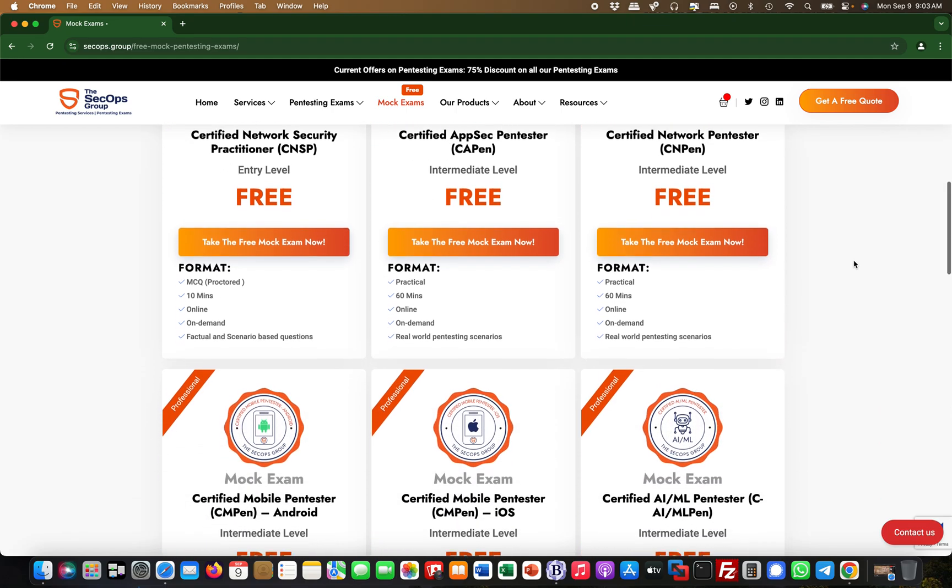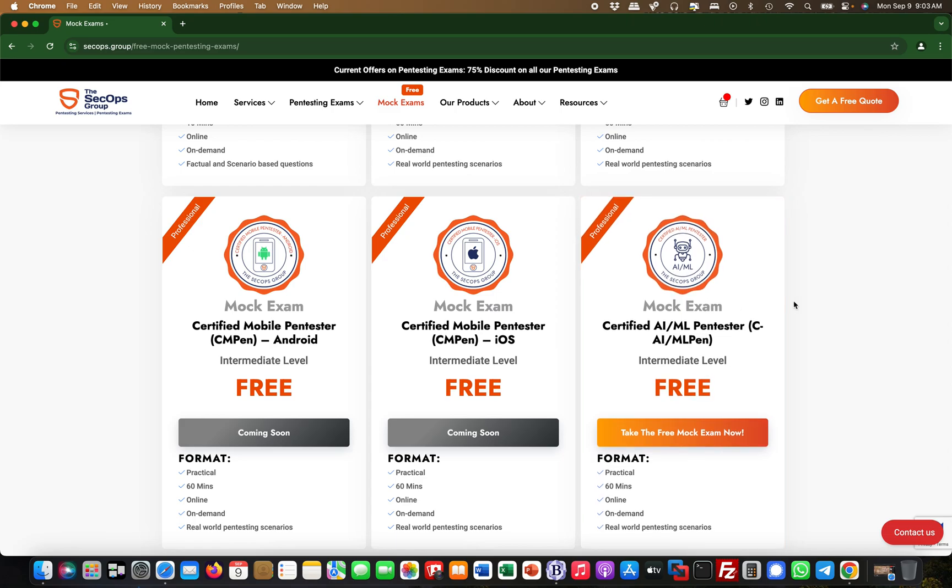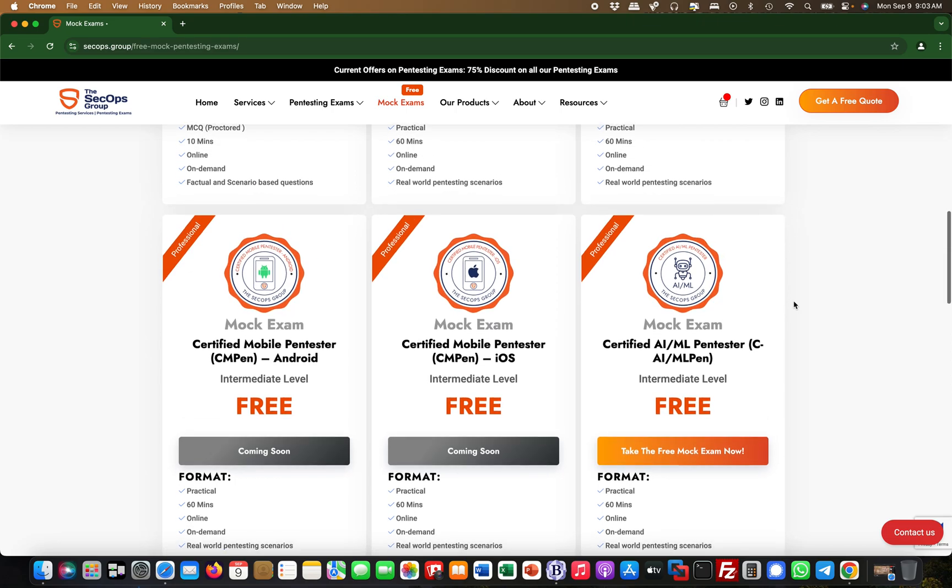This mock exam is pretty cool — it's two challenges instead of eight, but it's free and you have a total of 60 minutes for it. The format is identical to the real exam, so you need to solve certain things, and it's pretty realistic actually.